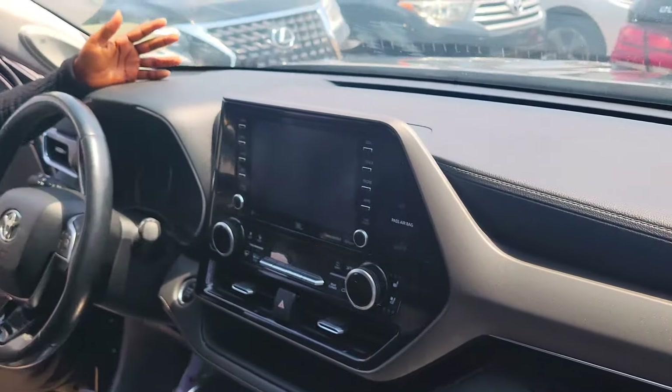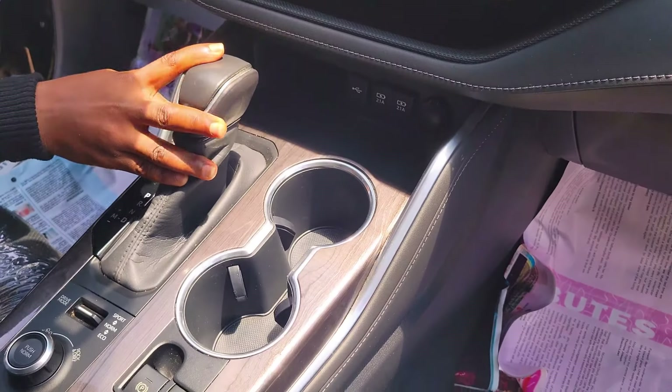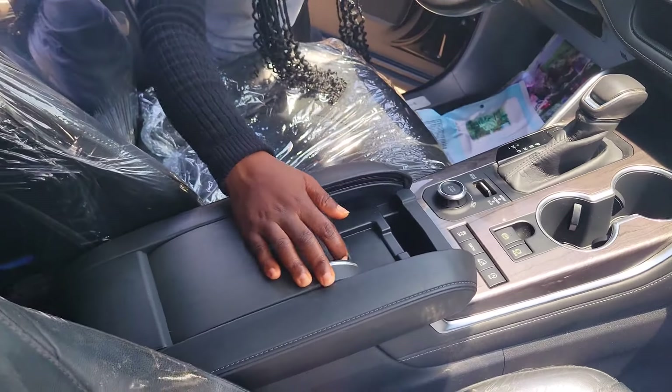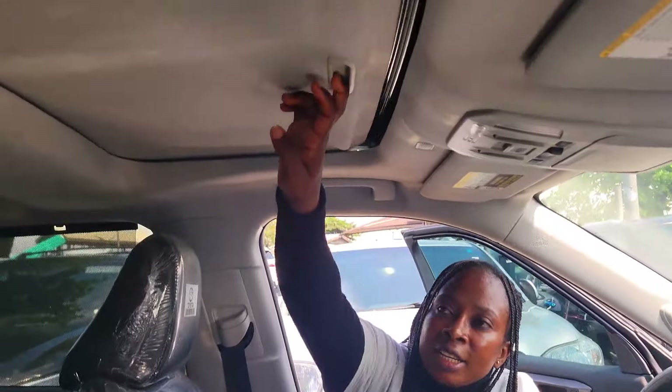Here is the clean dashboard: reverse camera, sound system, factory-fitted AC, automatic transmission, two cup holders, a pigeonhole, keyless entry. It has control buttons on the steering and an open roof.